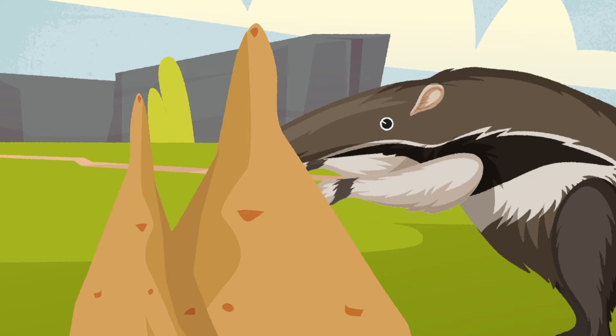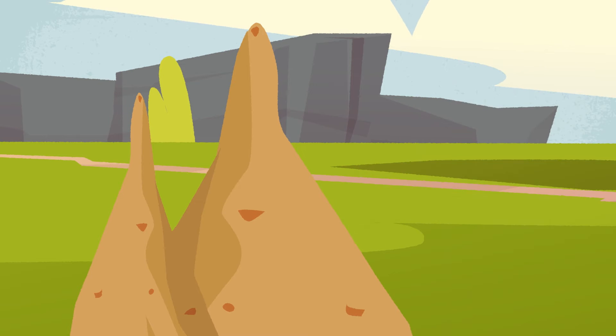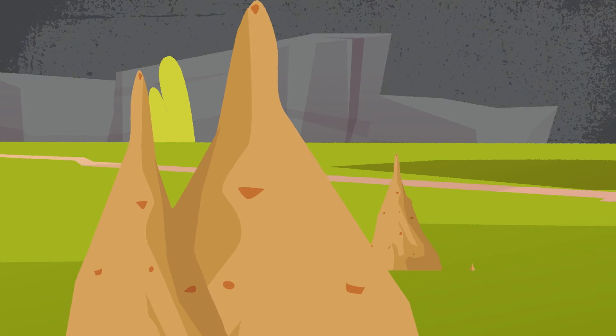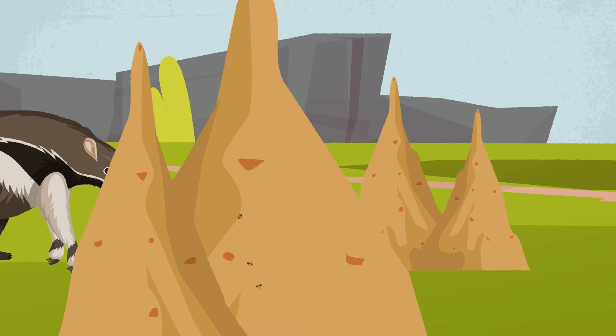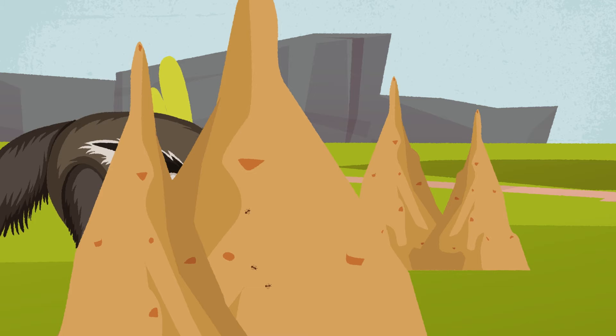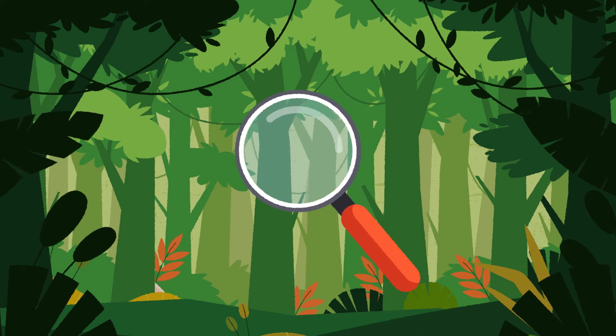Ant-eaters only spend a few minutes at each termite mound and then move on. One reason is so they don't get attacked. The second reason can be considered a sustainable practice and a good life lesson: by allowing the termites to rebuild and raise more young, the ant-eater has a place to get a meal next time they're in the area.